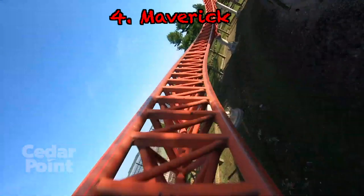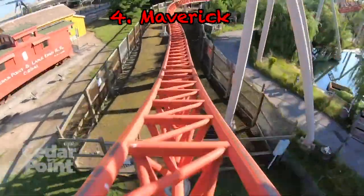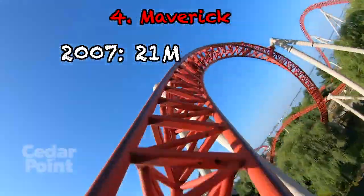Number 4 is getting into what was my favorite ride at the park for a long time. Fun fact: this coaster almost didn't exist — it was almost the world's tallest floorless coaster. Thank goodness Cedar Point didn't do that one; that would have been a disaster. Number 4 is Maverick. When it was built in 2007, it cost $21 million, and adjusted for inflation today, it is $28.7 million.